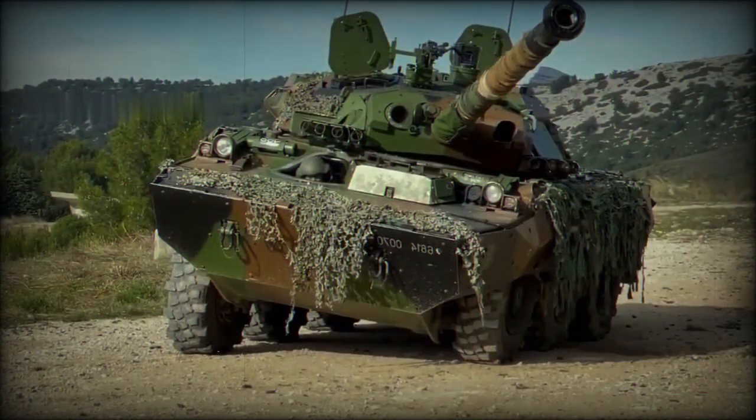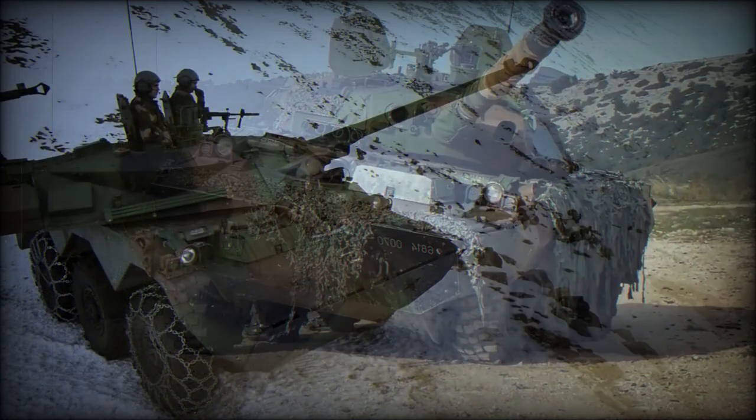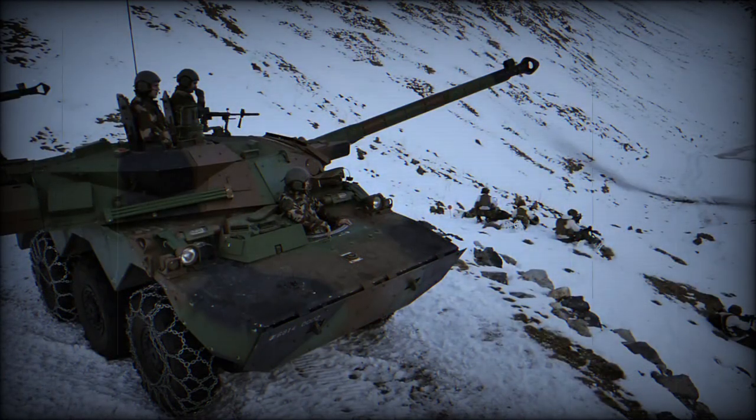A total of 284 original AMX-10RC vehicles were delivered to the French Army. Between 2005 and 2010, a total of 256 vehicles were upgraded to the AMX-10RCR standard in order to keep them operational until 2015–2020.